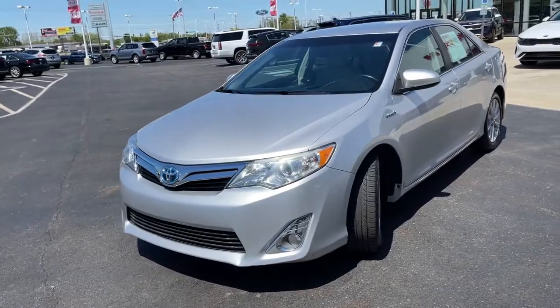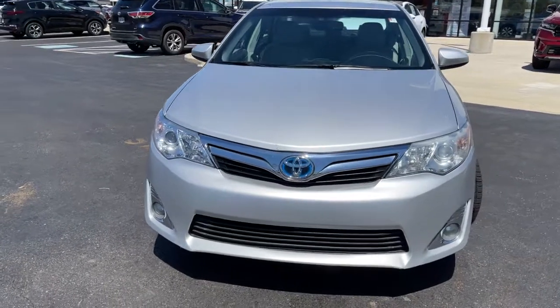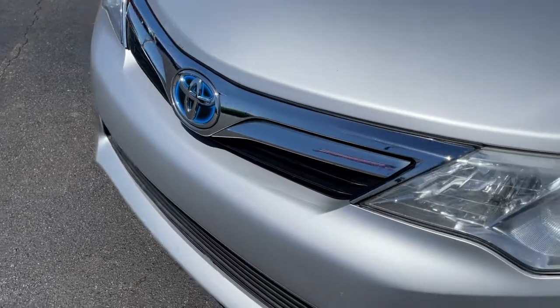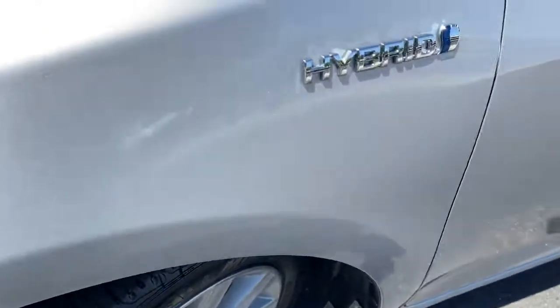Feel good about making a difference every time you drive this efficient Camry Hybrid. We'll toss you the keys and make your test drive fun and easy. Let's get started.